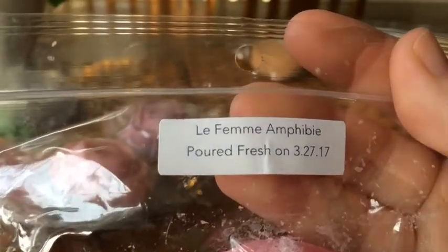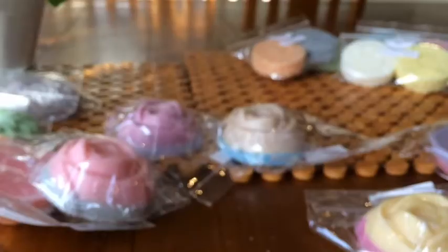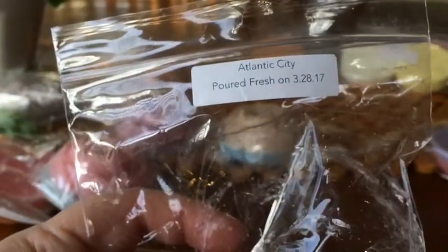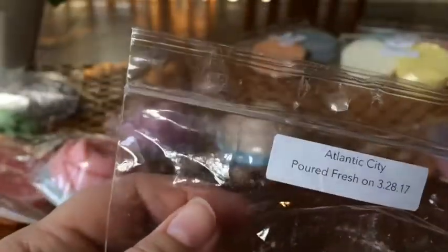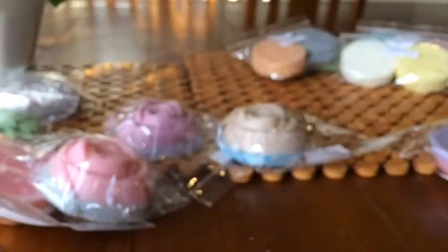Lefemme Amphiby is pistachio pudding, zucchini cake, and raspberry jam. I don't think I'm going to like this — I just get pistachio and don't smell anything else in there. But I knew I wasn't going to love that one. Atlantic City is strawberry peach taffy. I'll definitely get the peach — it smells like a fruity peach, with a little bit of strawberry and maybe some sweetness from the taffy. That's quite nice.